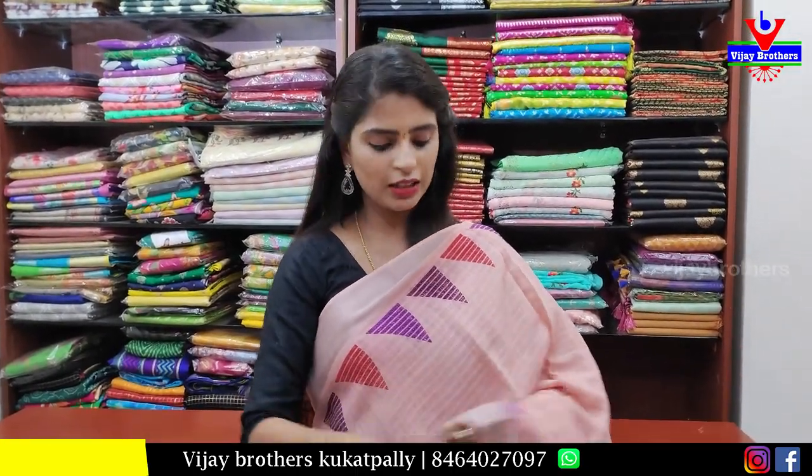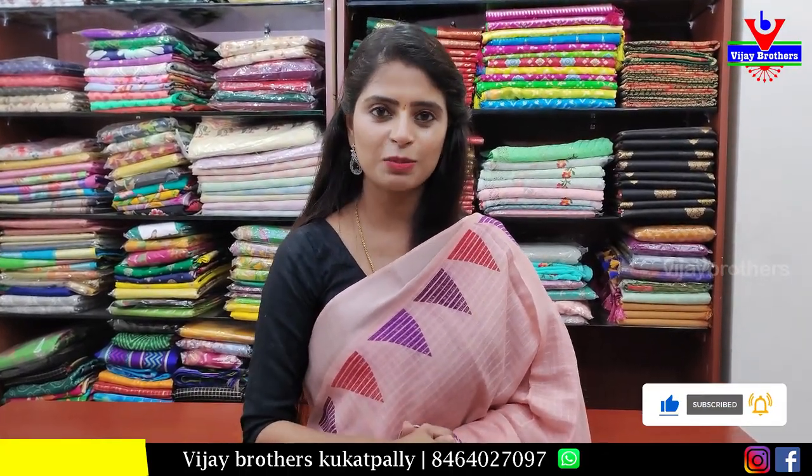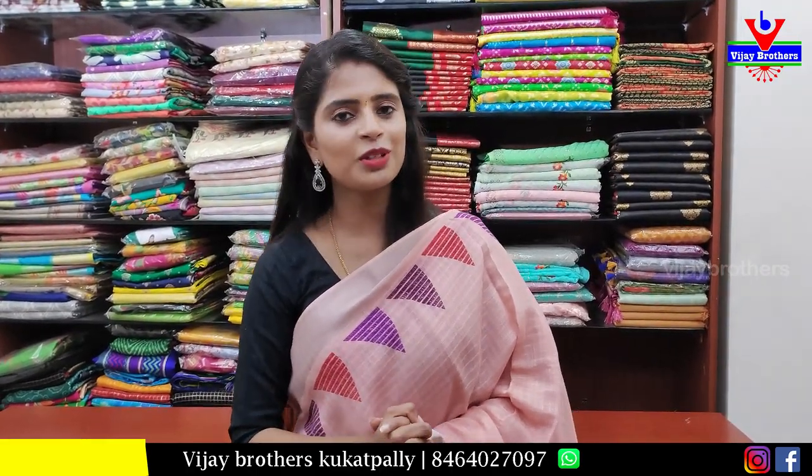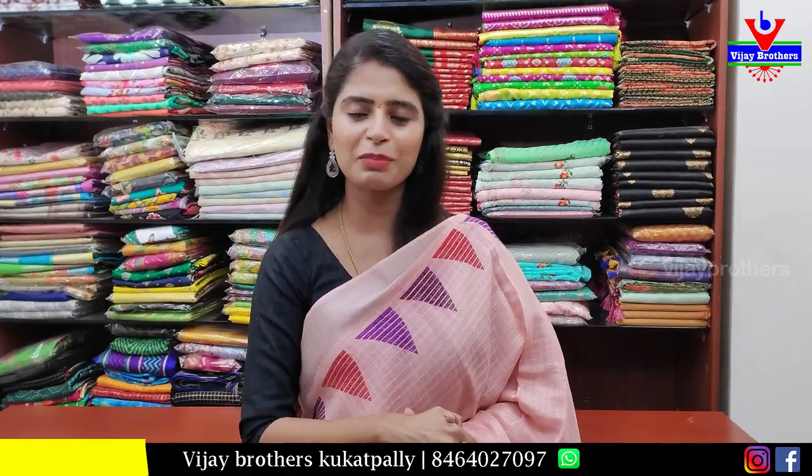All the sarees shown today are from this discounted episode — hope you liked them. If you wish to purchase, take a screenshot and send it to our WhatsApp number. Let us know in the comments what kind of collection you expect next time, and we will come back with that. Until then, keep smiling, take care, bye bye.